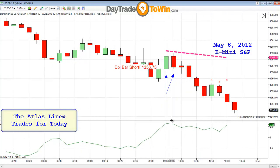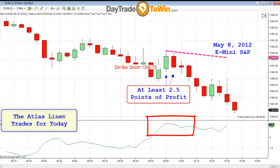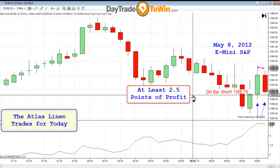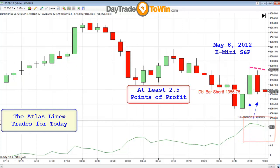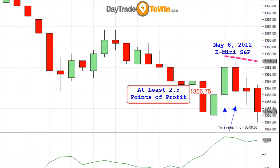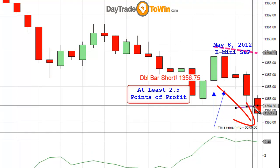I see here that there is an ATR of 2.5 points. That's typically what I recommend we take on profit. I don't know if it's going to go to 5 points or 10 points, but at the time, this is what the current market conditions were telling me that we should be taking. So 2.5 points, and if my math is correct, I believe it's about 1354.25 — there's your 2.5 points right there.